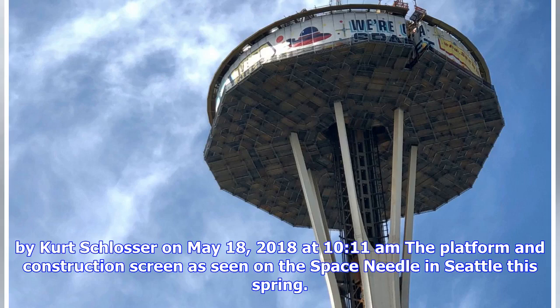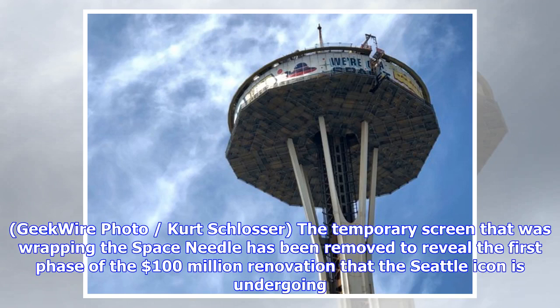By Kurt Schlosser on May 18, 2018 at 10:11am. The temporary screen that was wrapping the Space Needle has been removed to reveal the first phase of the $100 million renovation that the Seattle icon is undergoing.